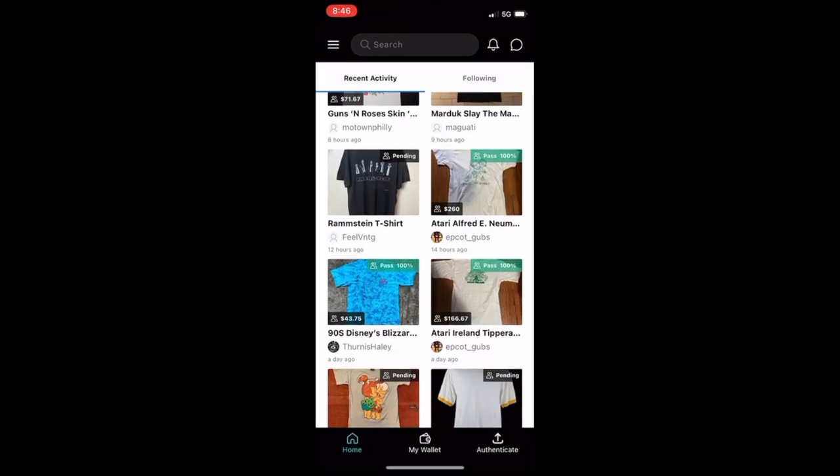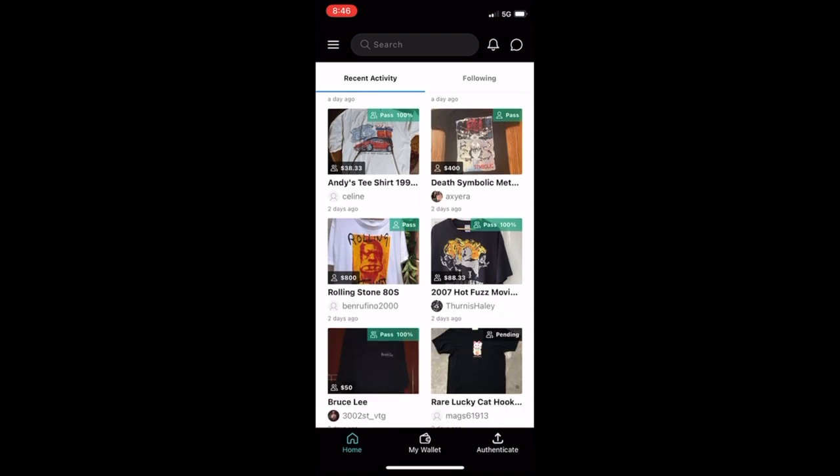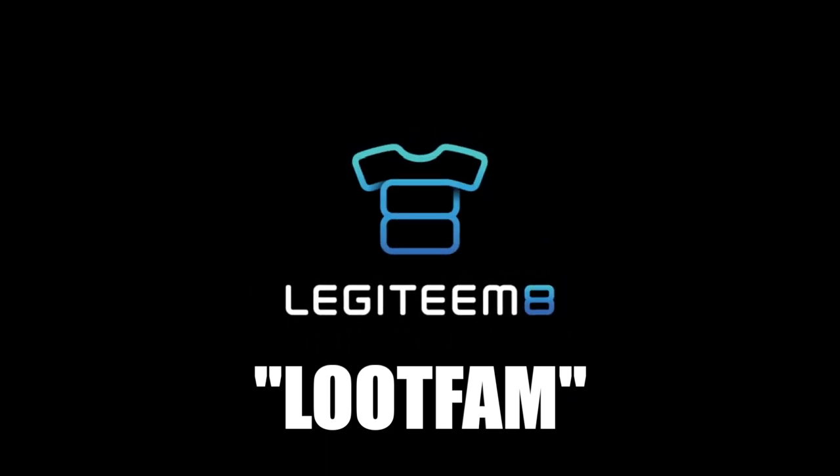Before we get to number one — if you're going to spend a fortune on one of these t-shirts from this list, make sure it's authentic by using the Legitimate app in the description below. Use code LOOPFAM for 25% off your authentication.